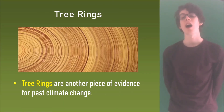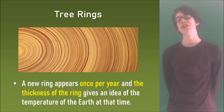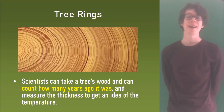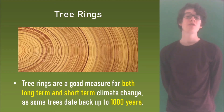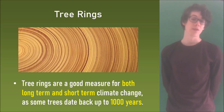Next are tree rings. A new ring appears once per year and the thickness of the ring gives an idea of the temperature of the earth at that time. Scientists can take a tree's wood, count how many years ago it was, and measure the thickness to get an idea of the temperature. The thicker the ring, the warmer and wetter it was in that year. Tree rings are a good measure for both long-term and short-term climate change as some trees date back up to 1,000 years.